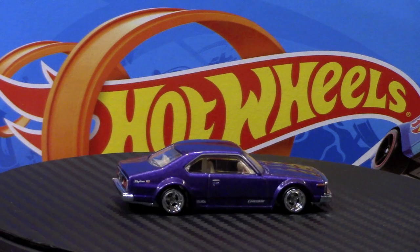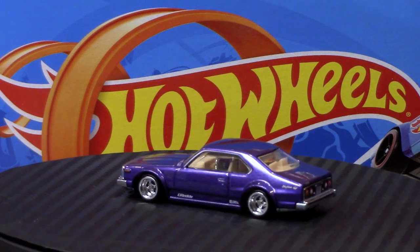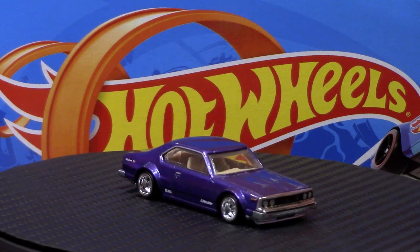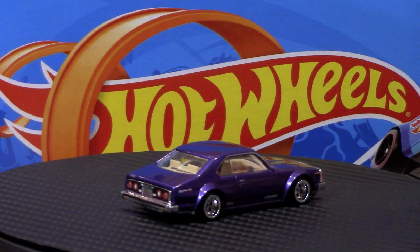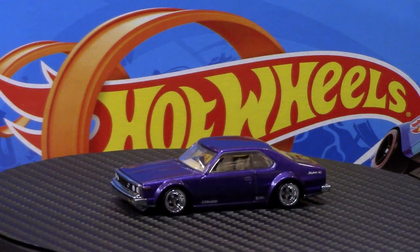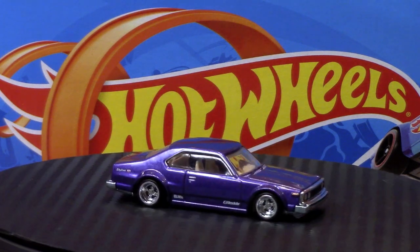Car number five out of five is the Nissan Skyline C210. This is the other main reason I bought the set. It may look more blue on video, but it is actually a beautiful purple. It once again features the four-spoke wheels and has a light tan interior. The tampos are just great on this — this is the top of the set in my opinion. The Nissan Laurel 2000 is right up there with it — just beautiful.